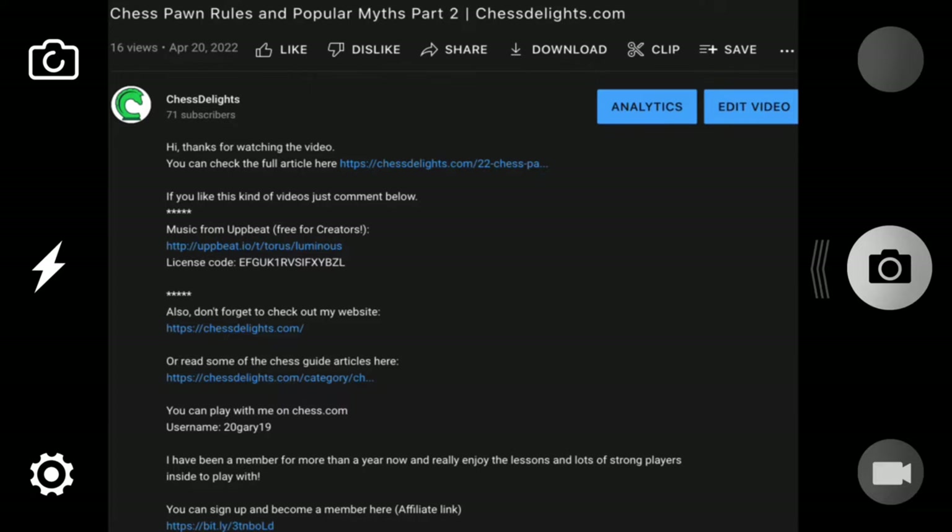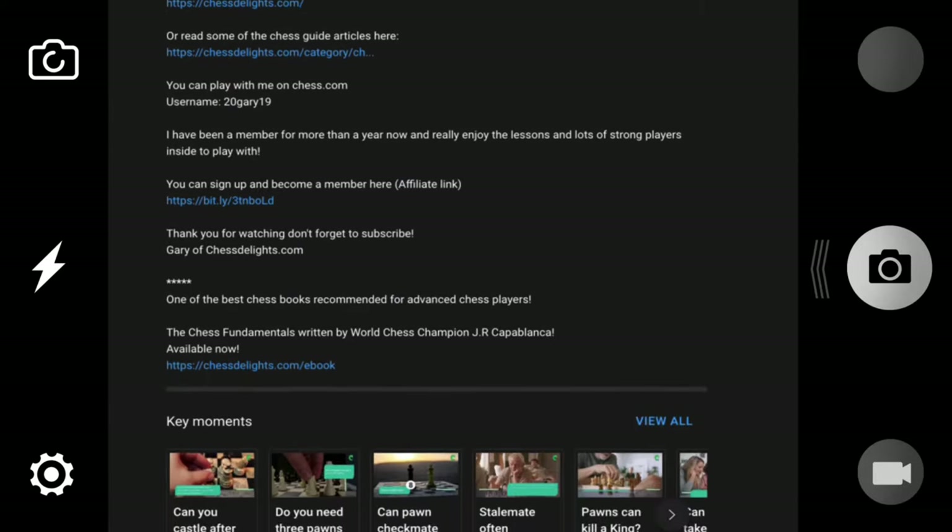Also, be sure to check out the links in the description for some articles related to learning chess openings.